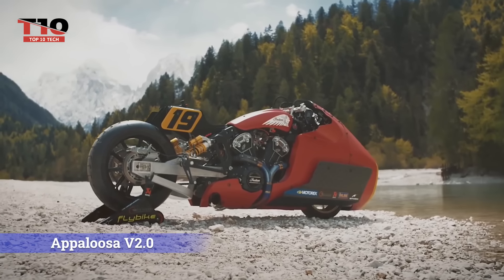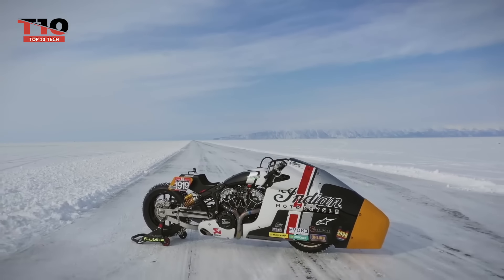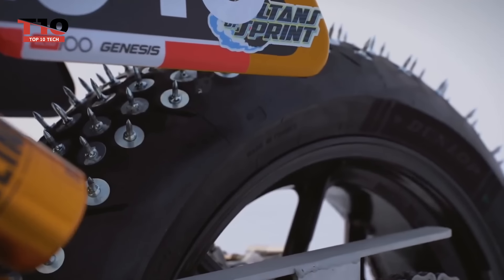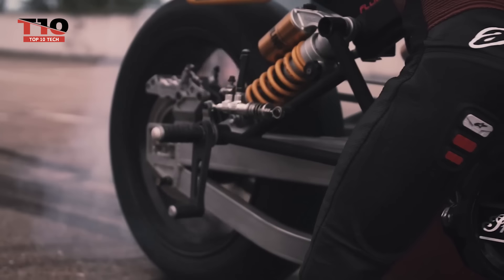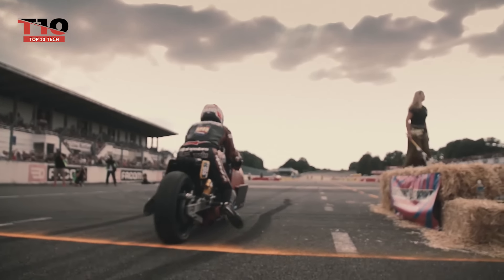Now we have the Indian Motorcycle Appaloosa V2.0 for you to see. Based on the Indian Scout Bobber, this specially constructed high-performance racing motorcycle is a unique racing vehicle intended for quickness and agility on the racetrack. For racing purposes, the Appaloosa V2.0 has undergone substantial upgrades and additions.